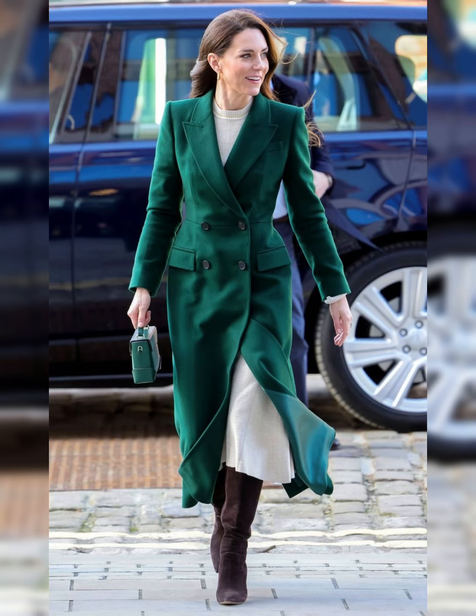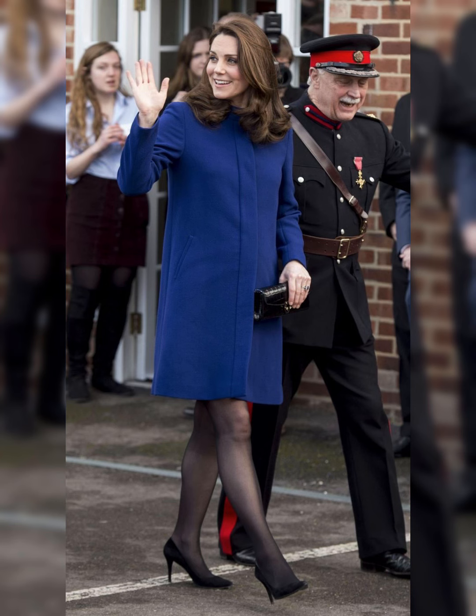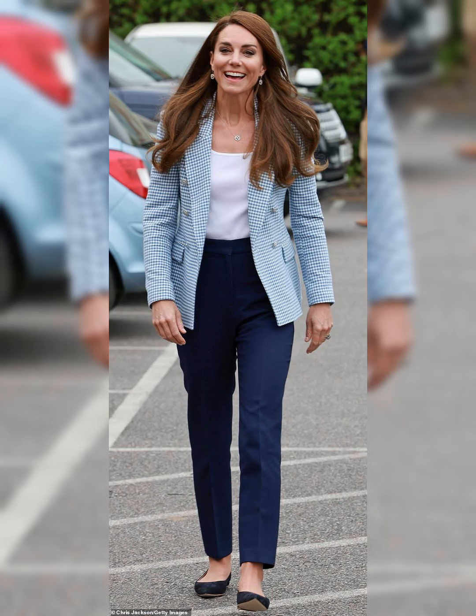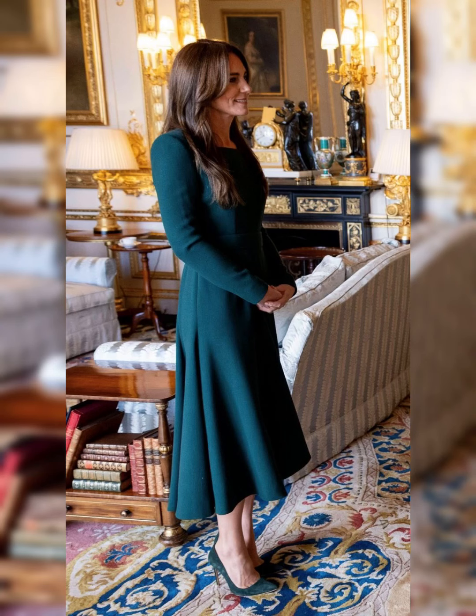Kate Middleton's style is the perfect blend of classic and modern. Her outfits are always polished and sophisticated. She has a knack for choosing the perfect dresses for every occasion. Kate's love for Alexander McQueen is evident in her many stunning gowns.